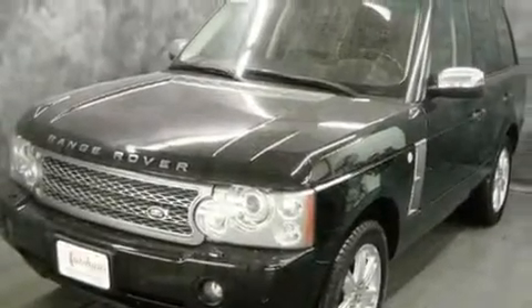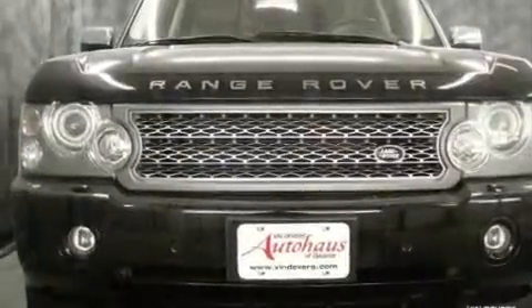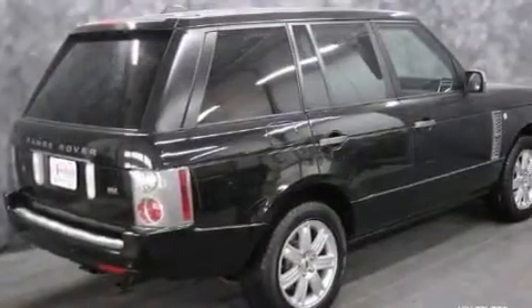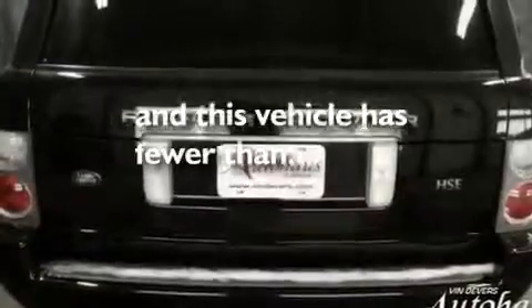Its top features include a sunroof, air conditioning with automatic climate control, a navigation system, interior wood trim accents, an air suspension, aluminum wheels, a security system, hill descent control, a split-folding rear seat, and this vehicle has fewer than 56,000 miles on the odometer.